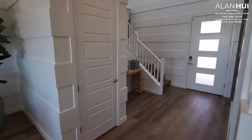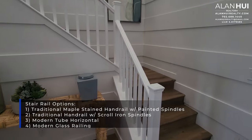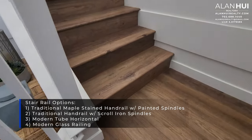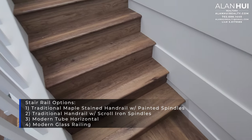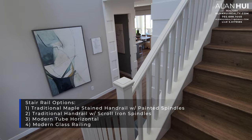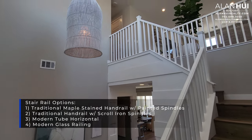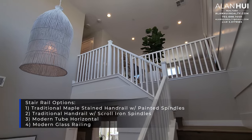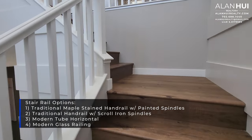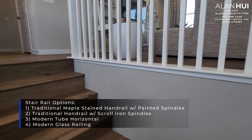Let's head upstairs. There are four different rail options: the first is a traditional maple stain handrail with painted spindles at $5,050; the second is a traditional handrail with scroll iron spindles at $6,600; the third is a modern tube horizontal at $7,000; and the fourth is a modern glass railing at $9,200.